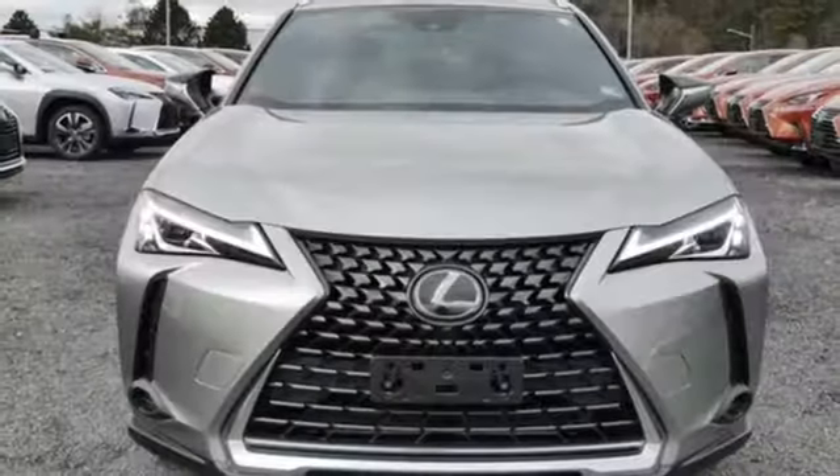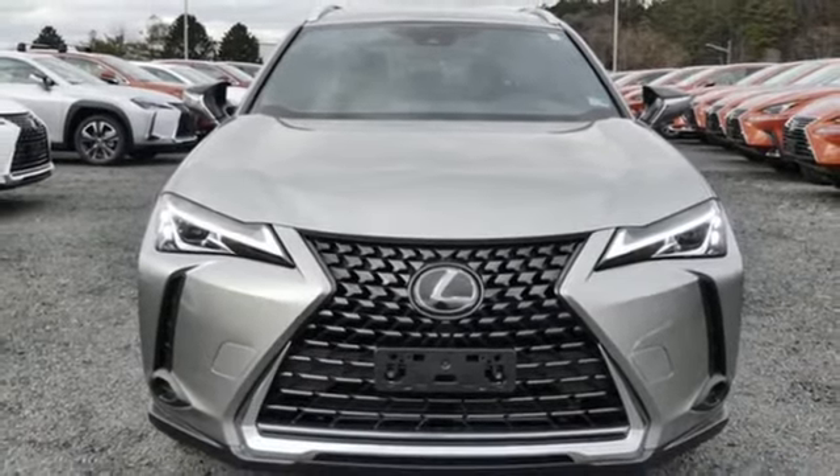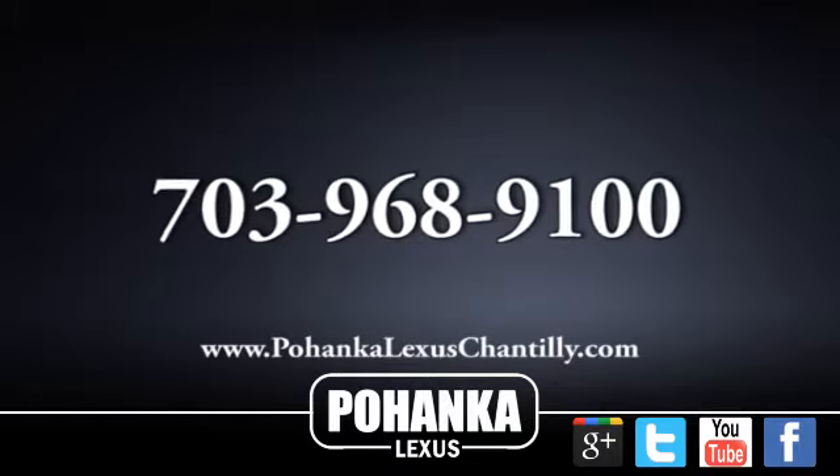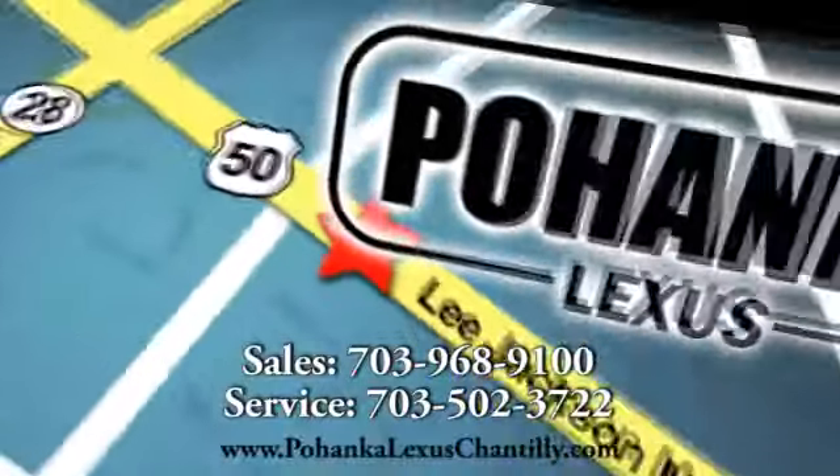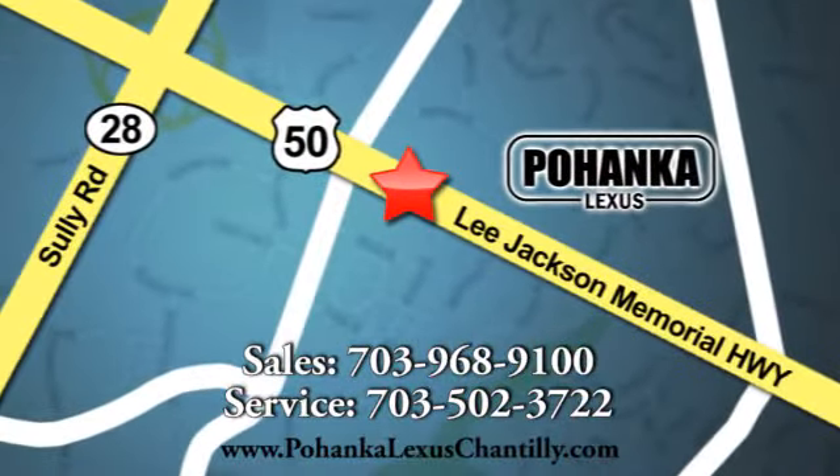Someone's going to drive this fantastic vehicle off the lot. Should be you. Test drive it today. Call us now for more information on this vehicle or visit today. We're conveniently located at 13909 Lee Jackson Memorial Highway in Chantilly.